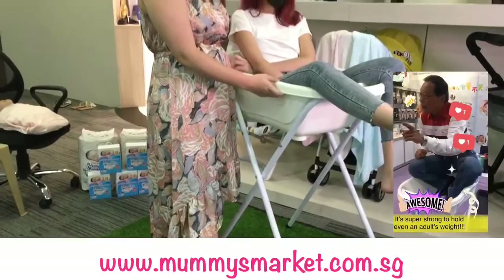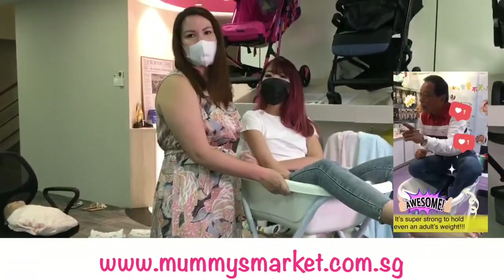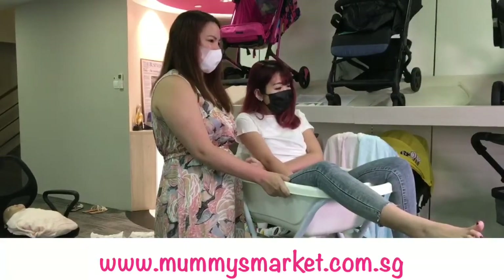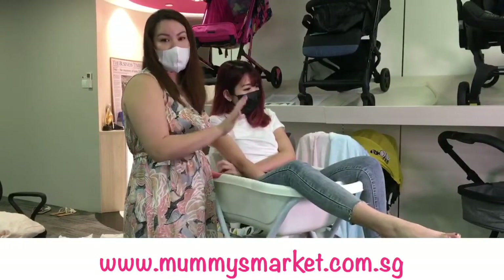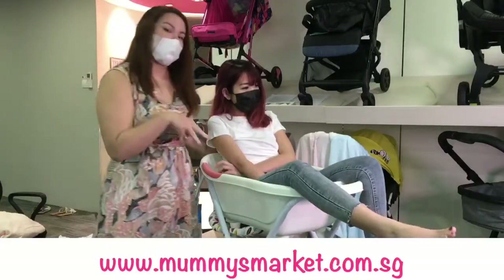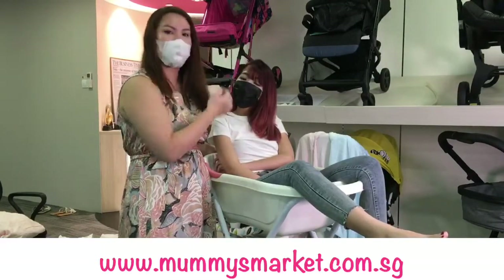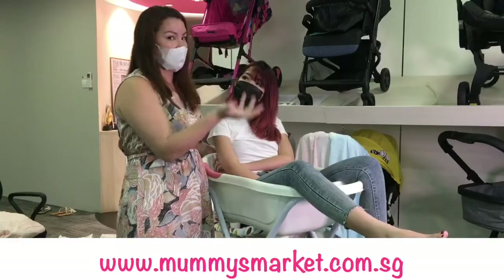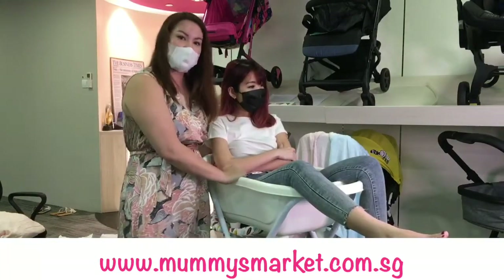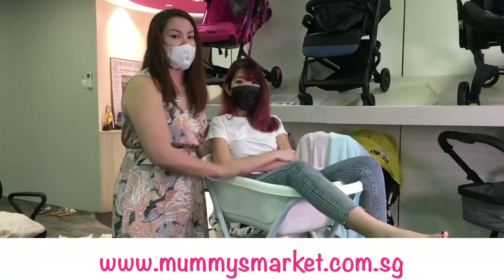Does it come with a warranty? I'm not sure — I'll have to check. This is the large size, but if you're looking at other sizes, we also have small and M-size available on mummiesmarket.com.sg. Those are good if you have a smaller bathroom and want something with an infant support built in. For this large size, you can purchase the infant support separately — check it at mummiesmarket.com.sg. The bathtub itself is not foldable, but the stand is foldable.